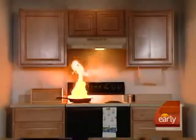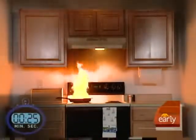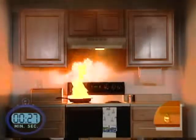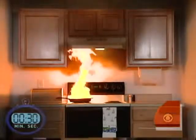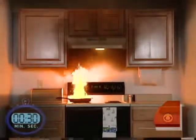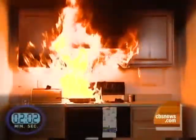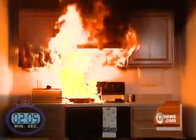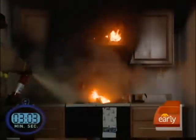If a grease fire is left alone, even for a few minutes, your whole kitchen can go up in flames. Watch what happens when we let this pan burn. Within 30 seconds, the flames reach the vent. At one minute, the cabinets are on fire. At two minutes, the stove and cabinets are fully engulfed and flames are reaching the ceiling. At three minutes, firefighters come in to knock the fire down.